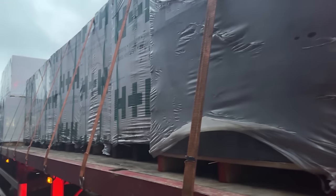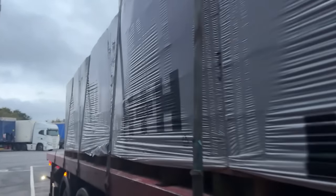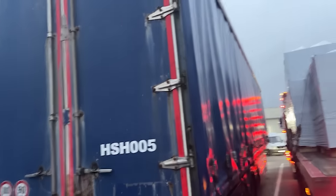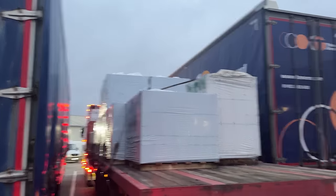We got loaded from H&H yesterday with breeze blocks — slightly different to the ones we normally do. All I know is it's going to a Redrow building site in Bristol just off the M32, phase three according to the paperwork. I'm going to do some daily checks, make sure everything's all right. Next time you see me I'll be in the truck on our way to the delivery site.